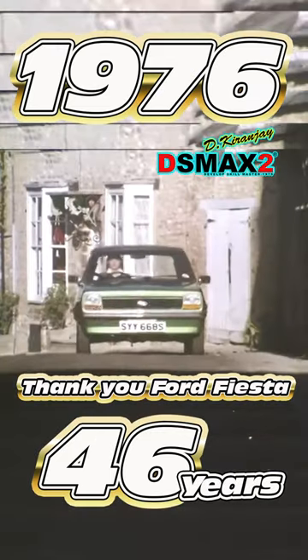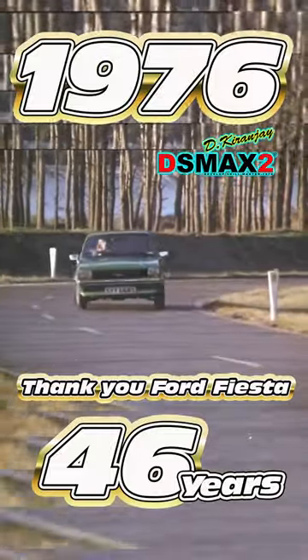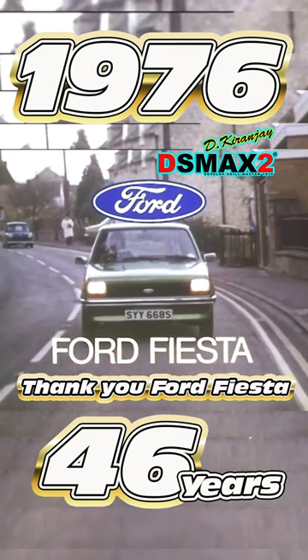It has front-wheel drive and the widest track in its class. No baby ever held the road better. Why not pop into your Ford dealer and test one for yourself? The Ford Fiesta. It's a very advanced baby.